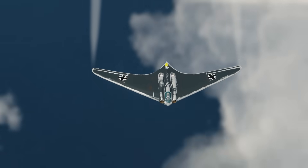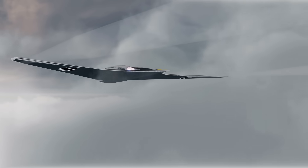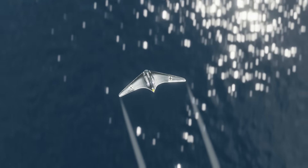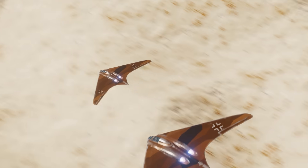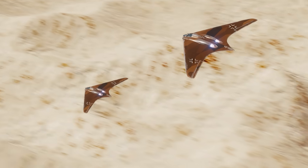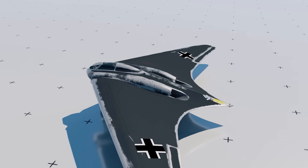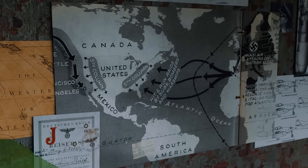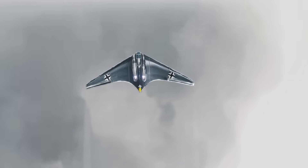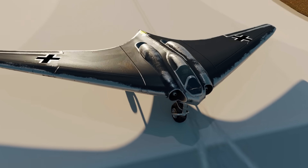In the waning hours of World War II, the allies faced a new terror in the skies. It had twin engines, twin machine guns, and flew like nothing they had ever seen before. It was capable of flying faster than traditional planes, impossible to detect on radar, and would prove to be a winning hand for the defense of the Nazi state. But this alternative history never happened. The Ho 229 was a radical departure from modern aircraft design, and had it been rolled out, could have changed the outcome of the war. This is the original flying wing — the Horten 229.